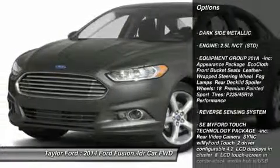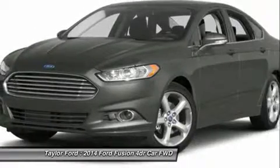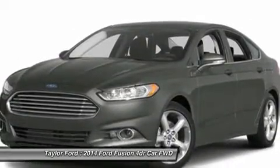Anti-lock braking system. Steering wheel audio controls. Air conditioning. Power steering. Adjustable steering wheel. Cruise control. Keyless entry. Aluminum wheels. Floor mats. Four-wheel disc brakes.